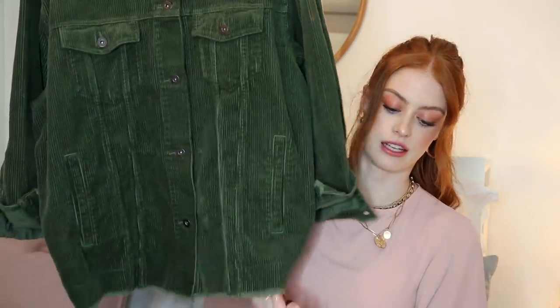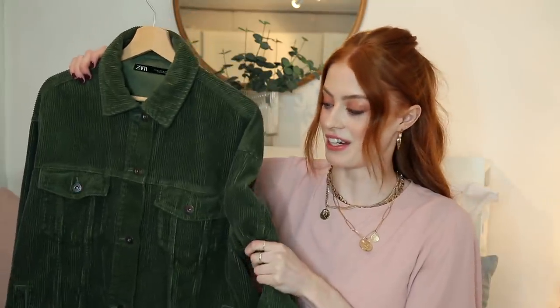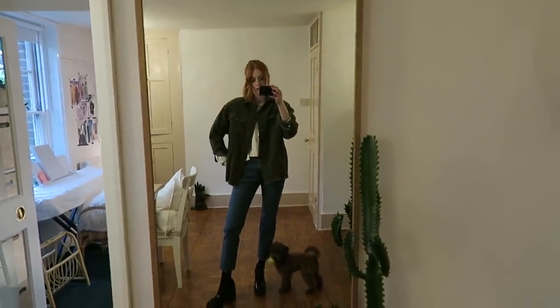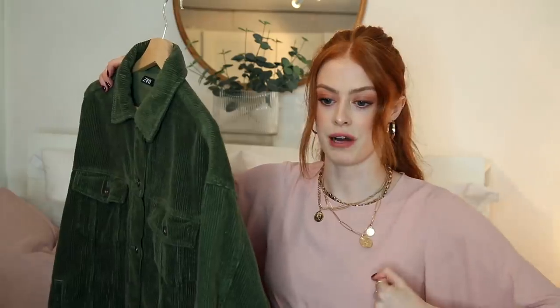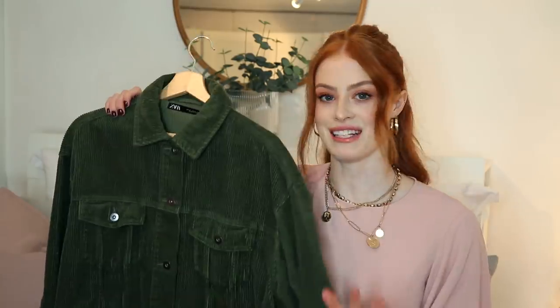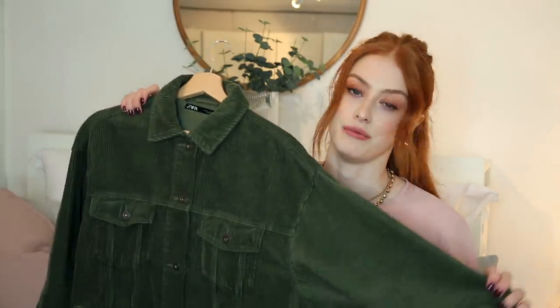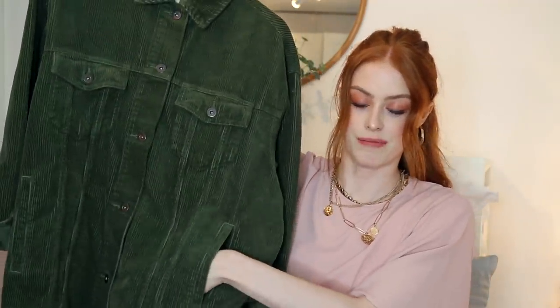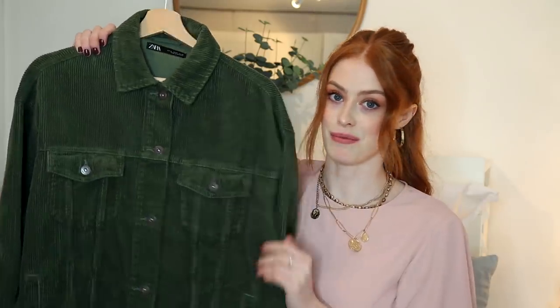Next up from Zara is this cord shirt which has a raw edge at the bottom and the cuffs are slightly raw edged too. This is such a perfect layering item — I really like to sandwich this between a t-shirt or a denim shirt underneath, and then if I need something on top to keep warm I'll put a big puffy faux shearling jacket over it. Green with red hair is always a winner, but as I've mentioned in previous videos I'm very fussy with the type of green I wear — it has to be slightly muted like this. It also has pockets, which is amazing.